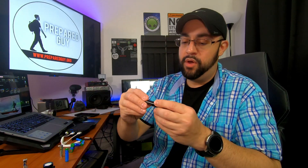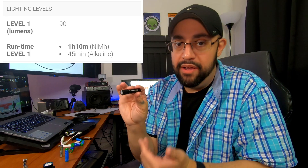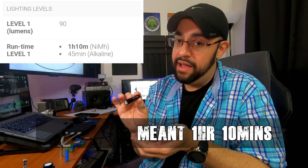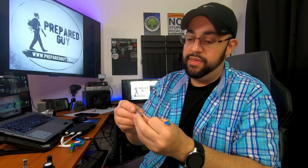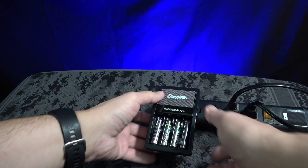That's going in my EDC for bug-out or just general get-home situations. We ran that test on the Olight i3 EOS, which has a runtime of one hour and 15 minutes with a rechargeable battery and 45 minutes with a regular alkaline battery. Today we ran it with the Ecojuice 400 milliamp USB rechargeable battery and also with the Energizer Recharge battery, which uses a wall outlet charger and takes about five hours to charge.